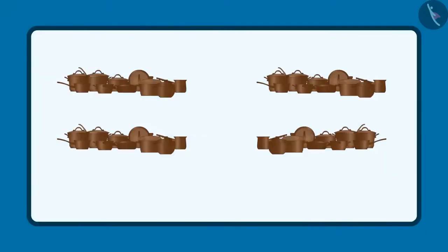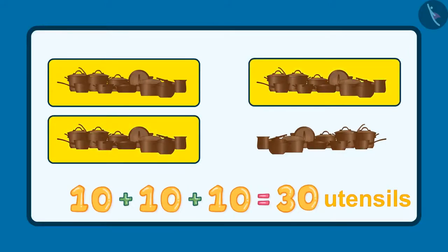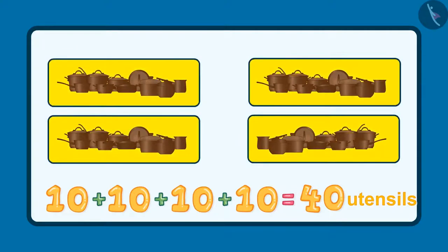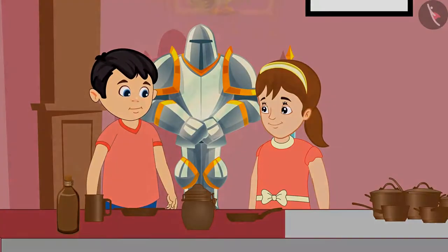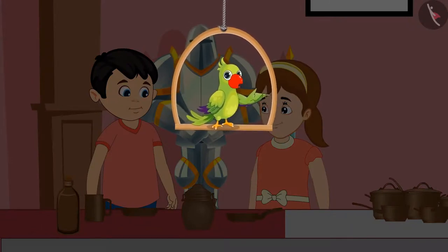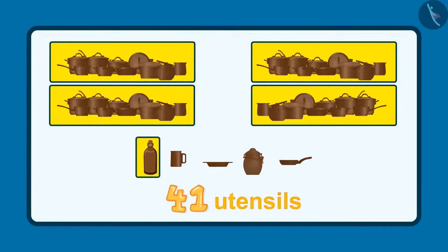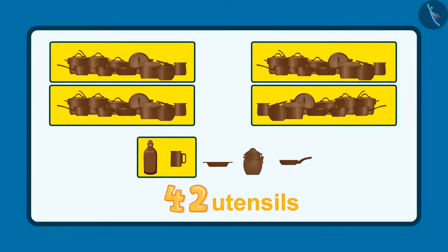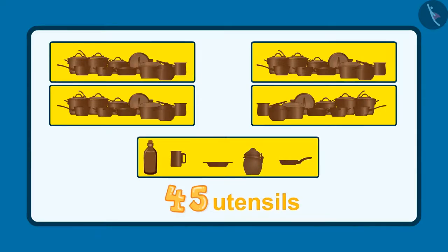Yes, you are right, Pinky. These are 10, 20, 30, and 40 — these are 40 utensils. Pinky, see, 5 more utensils are kept here. Do you know how many utensils Jhotu and Pinky saw in the museum? After 40 utensils: 41, 42, 43, 44, 45. This makes a total of 45 utensils.